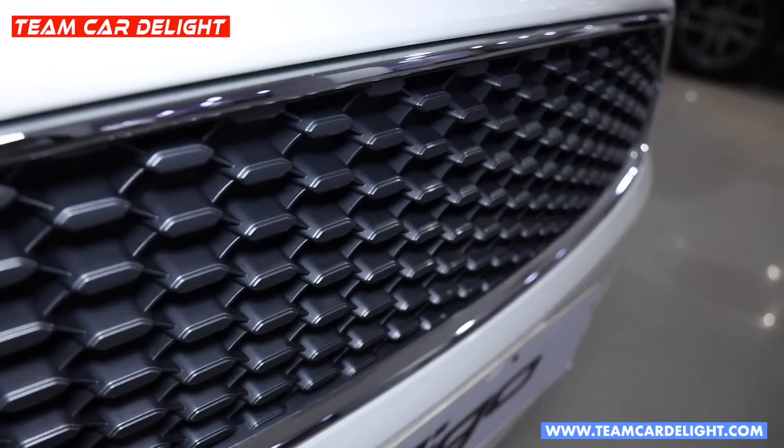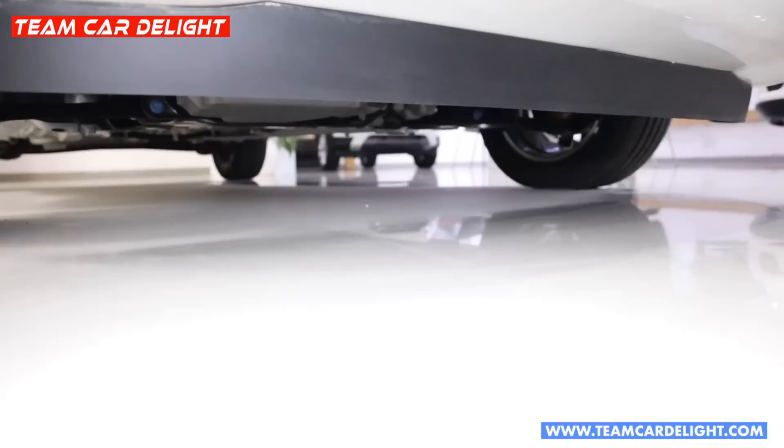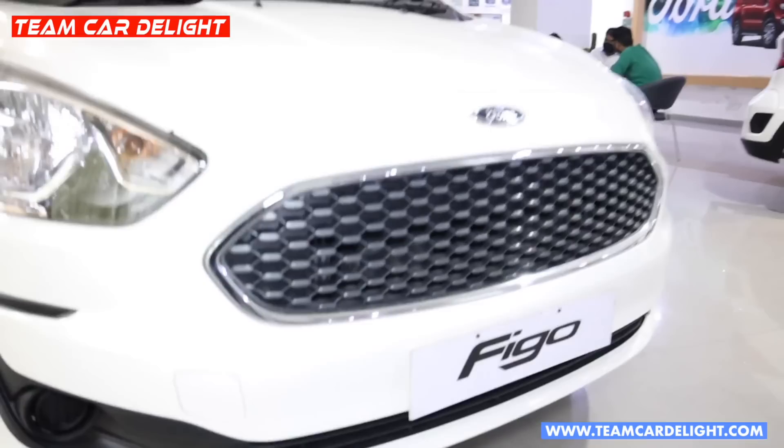This is the front grille with chrome accents. There is a fog lights model option — you can see it. You can find a complete mud guard, but friends, there is no underbody engine guard or underbody protection kit available. You will get petrol or diesel variants.